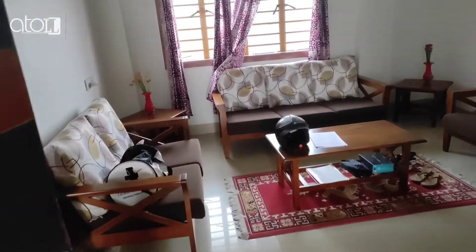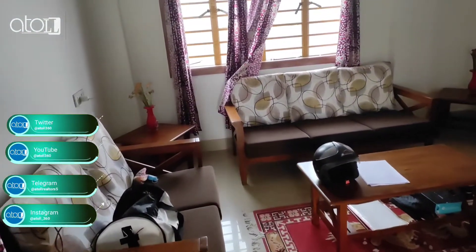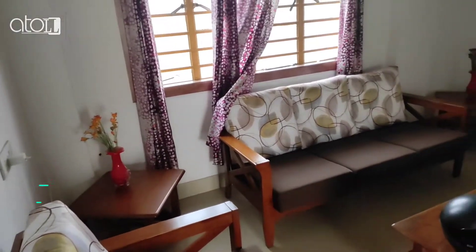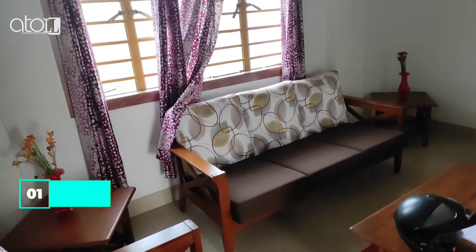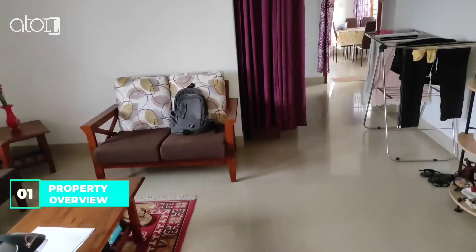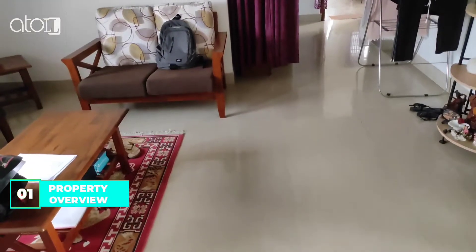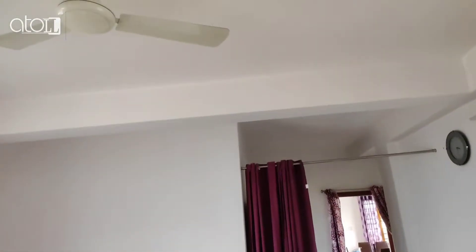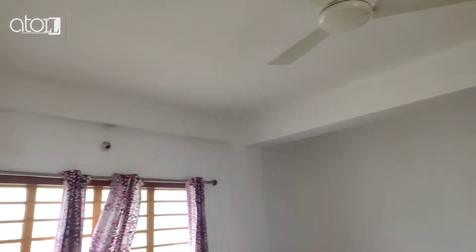This is your living room. This is a 6th apartment independent house, 2 BHK, 2300 square feet, 3rd floor with combined 3 BHK and 2 BHK with 2 master bedrooms and 3 washrooms.